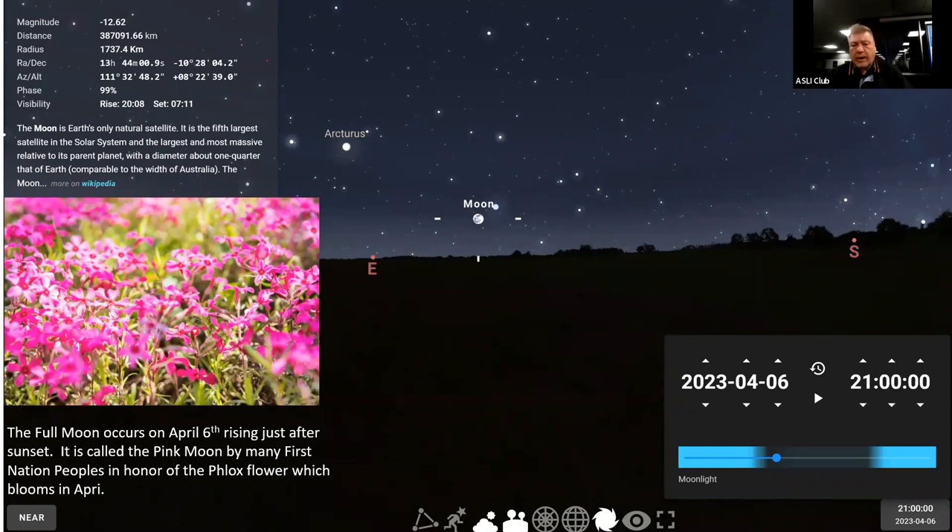The full moon will occur on April 6th. It's rising just after sunset and it's called the Pink Moon. Many First Nation peoples chose names appropriate to the season, and this is in homage to the flowers that bloom — it's the phlox flower that blooms in April. The names were adopted by the Farmer's Almanac and attributed to Native peoples. Patricia Haddock wrote a book called Mysteries of the Moon on the origins of these names.